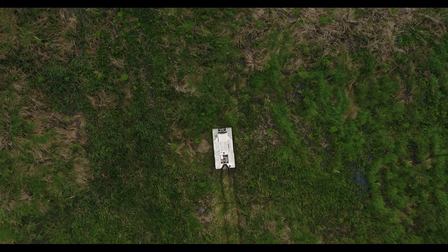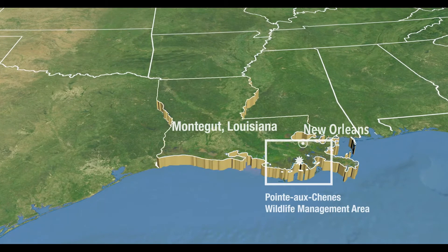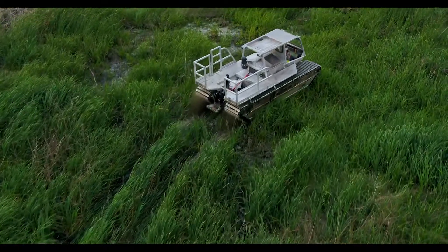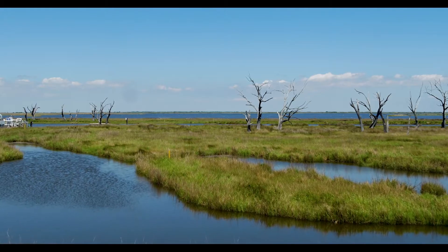We're at Pointe-a-Shen Wildlife Management Area in Montague, Louisiana. About 60 or 70 years ago this area was primarily cypress swamp and fresh marsh. It had experienced loss of the cypress forest habitat as a result of increasing saltwater conditions after hurricanes Katrina and Rita.